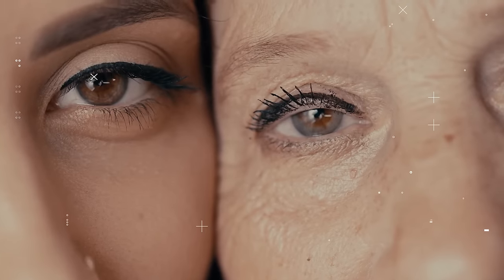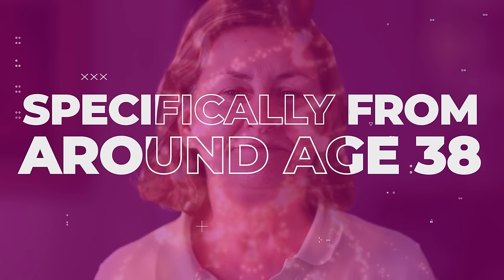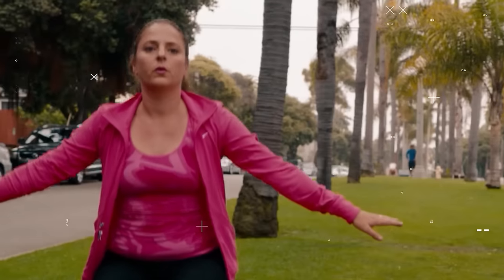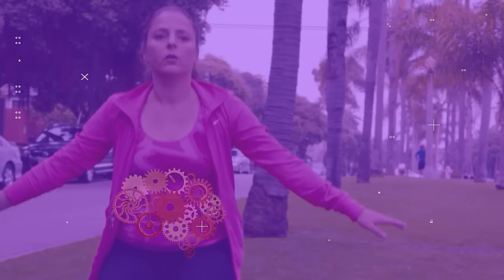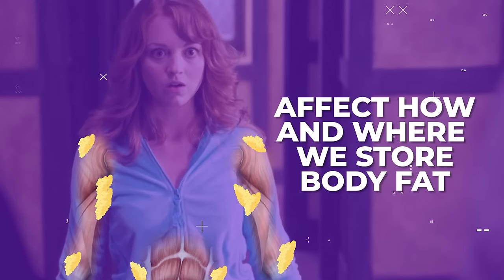As we age, specifically from around age 38, our body's hormonal balance shifts. This directly impacts areas like arm fat. Imagine your body as a well-oiled machine. As we head towards menopause, it's like this machine starts changing gears, especially with hormones that affect how and where we store body fat.